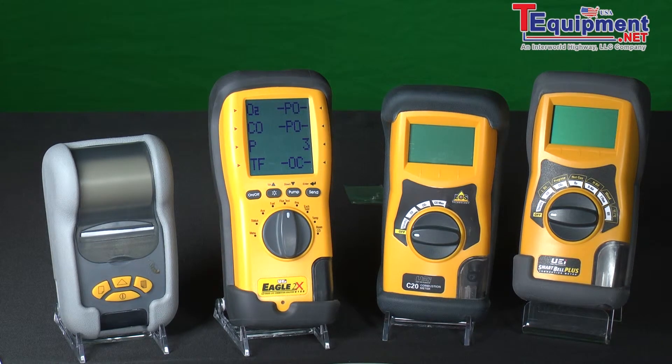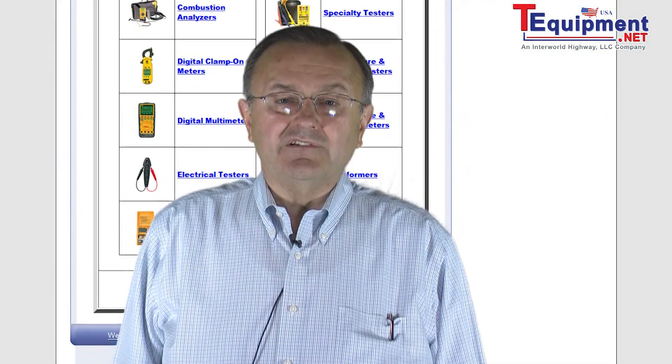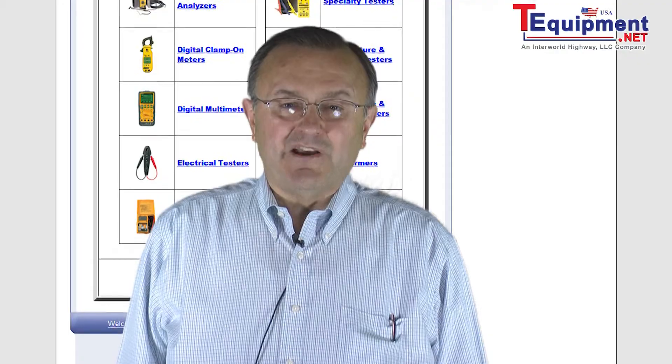Typically within three to four months you can pay for the cost or investment, and after the three to four months, that additional profit you make every week goes in your back pocket. For more information, contact your T equipment product specialist.